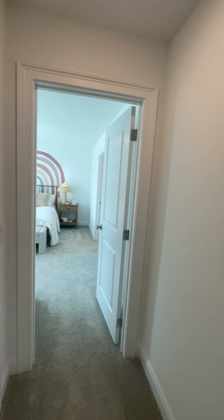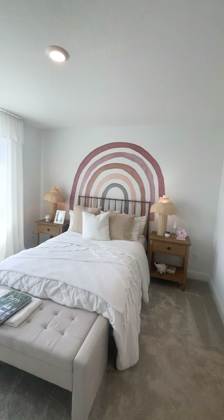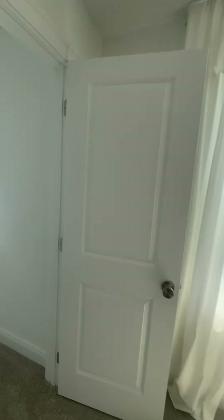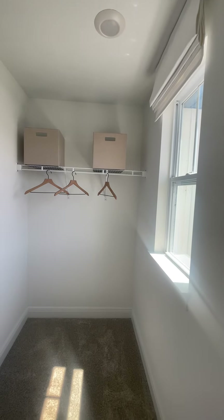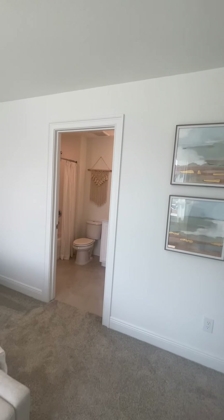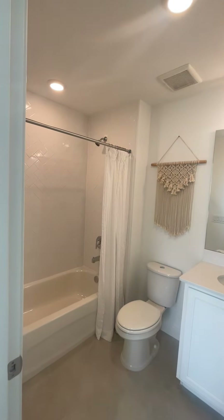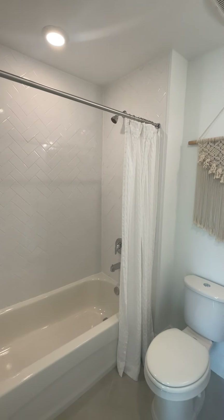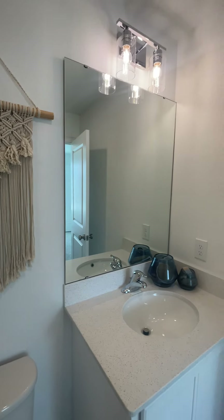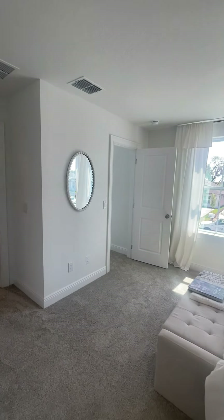Let's see the third bedroom — this is a princess bedroom. Nice size bedroom, and it also has a decent size walk-in closet, with her own attached bathroom. Our daughter would love this — she doesn't have to share the bathroom with the boys, and she would absolutely love it.